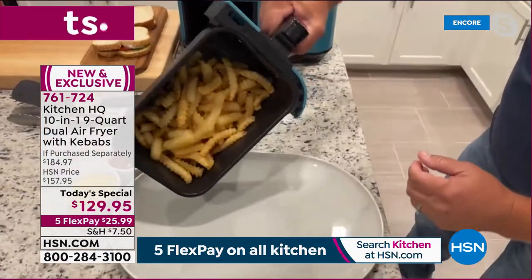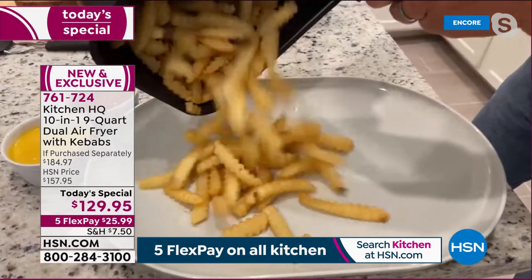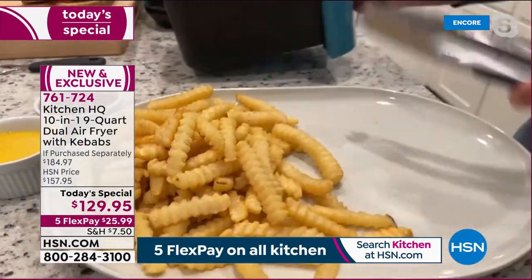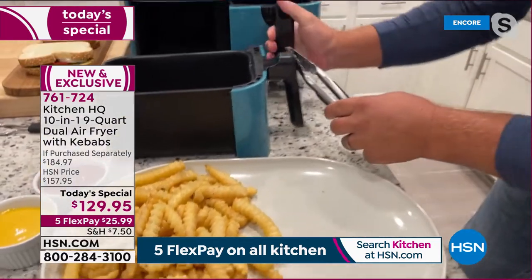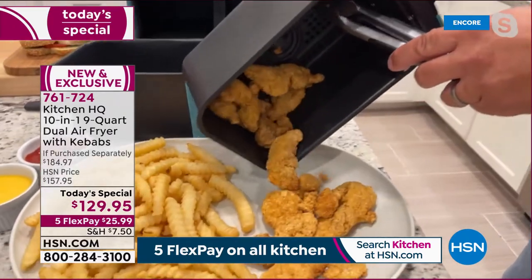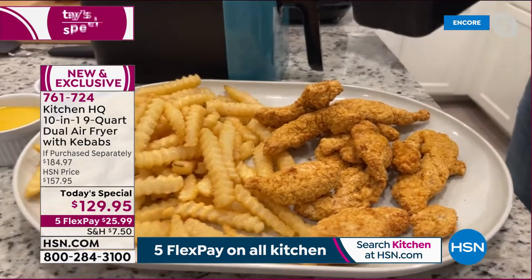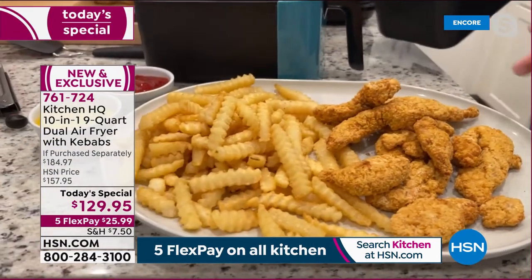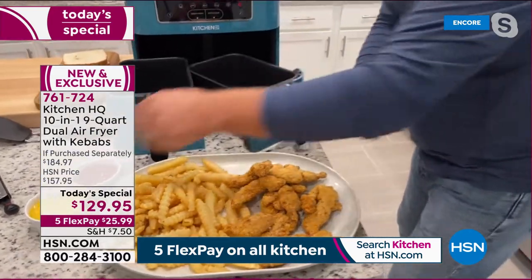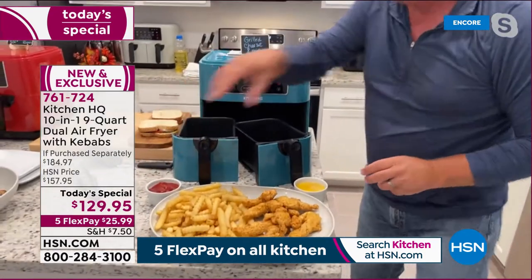Look at these crispy golden french fries — the kids are going to love them. On the other side, chicken tenders. Look at the capacity — nine quarts. It's a full platter right out of the air fryer.